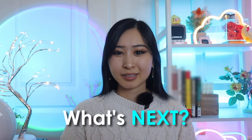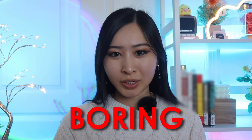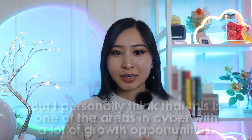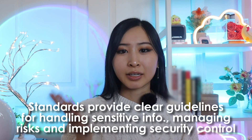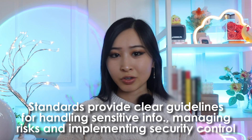Now that we've covered the technical work of a cybersecurity analyst, the next area is GRC. When it comes to the non-technical side of cybersecurity — like policies and procedures, playbooks, and creating SOPs or standard operating procedures — this can sometimes feel a bit boring, but it's one of the areas in cybersecurity with a lot of growth opportunities. Creating security standards and best practices is a critical part of your job as an infosec analyst, which helps ensure a consistent approach to protecting the organization's data and systems. Standards provide clear guidelines for handling sensitive information, managing risks, and implementing security controls across the board.